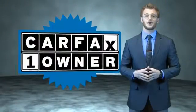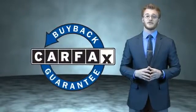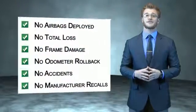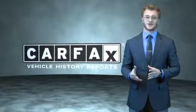This is a Carfax 100 vehicle, which qualifies for the Carfax buyback guarantee. Be sure to find a complimentary copy of the Carfax vehicle history report online or contact the dealership — just say 'Show me the Carfax.'